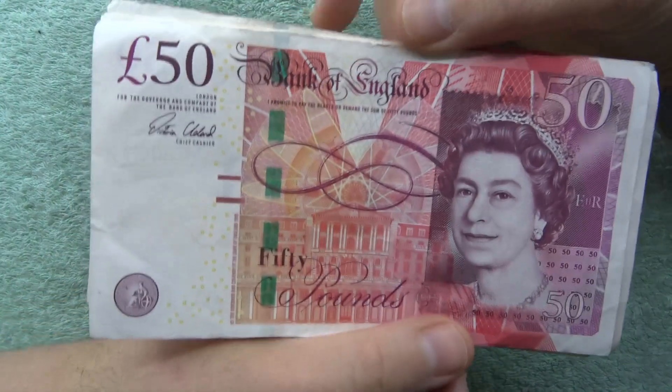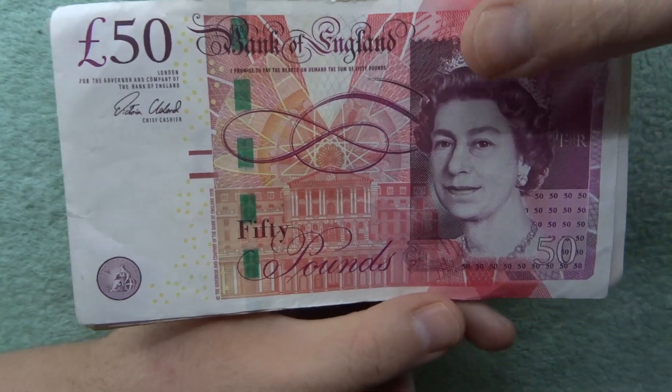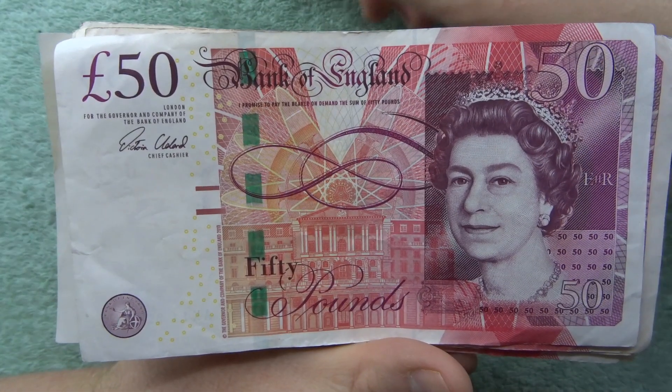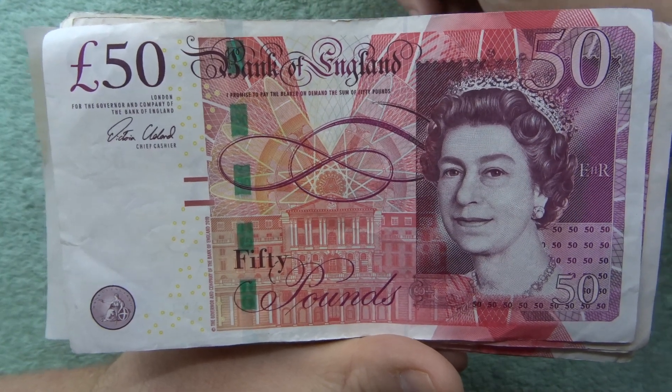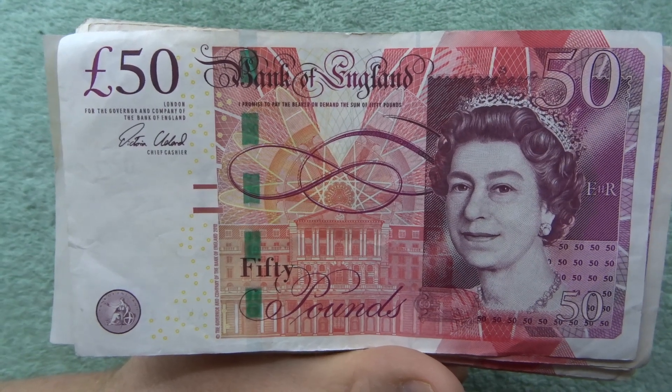Sorry about the weirdness at the end with the Googling stuff, but that is our first 50 pound note hunt — hope you enjoyed it. If I've missed anything leave it in the comments, and thank you for watching. I'll see you in the next one. Take care guys, goodbye.